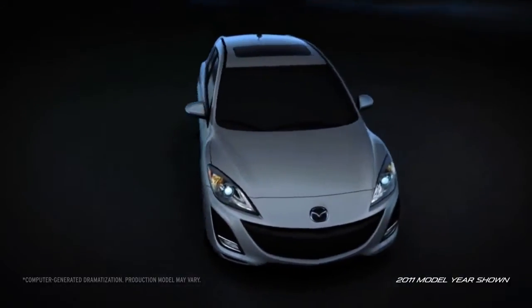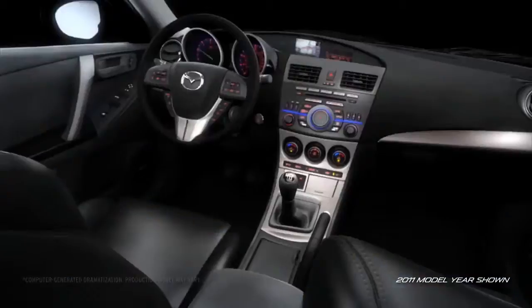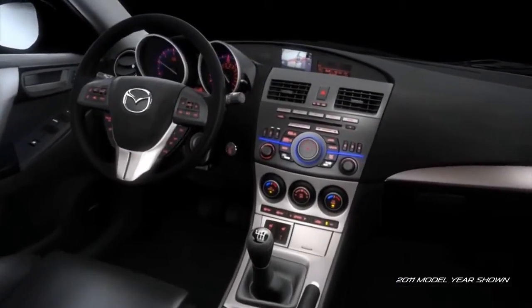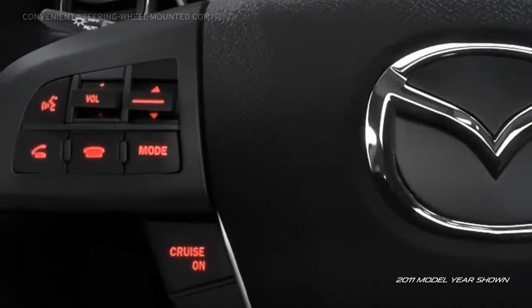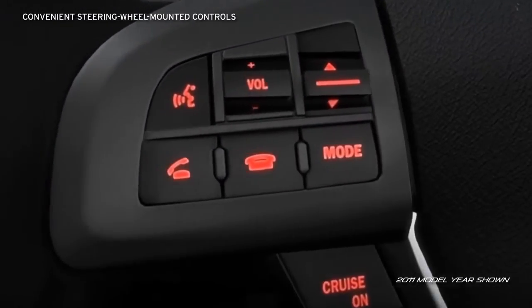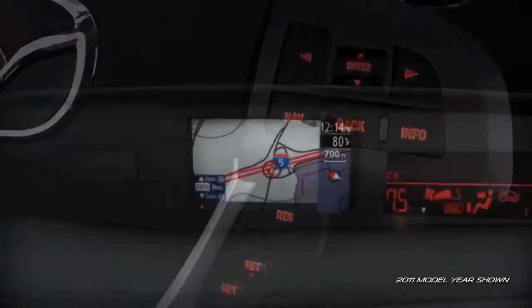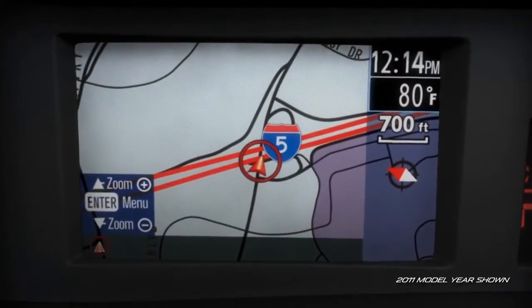Mazda 3's interior was designed with you in mind. The sculpted cockpit is characterized by dramatic sweeping lines, giving it a large open feel that's focused on the driver. Essential controls are placed conveniently on the steering wheel, and critical information displays are grouped nearest to the line of sight, so that the driver can focus on the road.